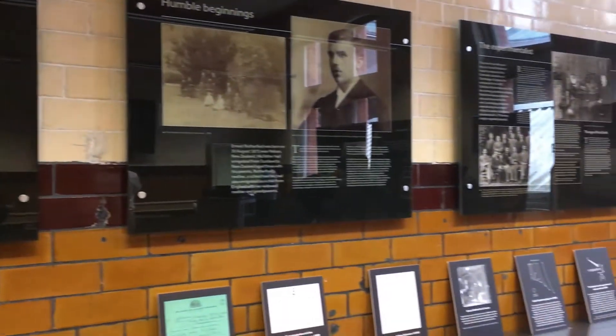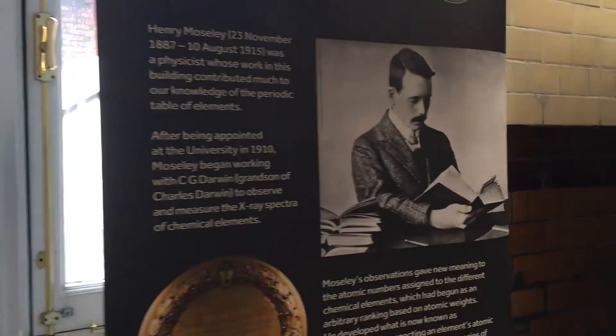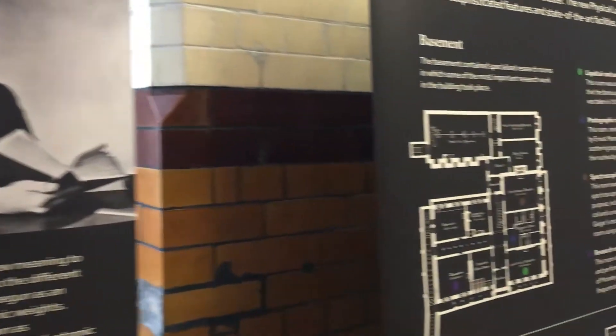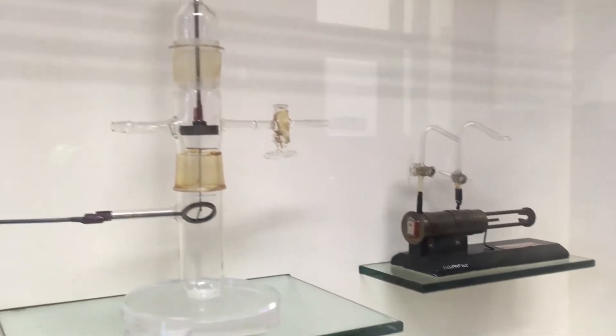I'm stood outside the Rutherford building on Coupling Street. Inside the Rutherford building is where Ernest Rutherford had his private laboratory, and inside Rutherford's former private laboratory we've installed an exhibition along with a tour that describes Rutherford's life, the history of the building that he worked in, and all the other people that he worked with to create the field of nuclear physics.